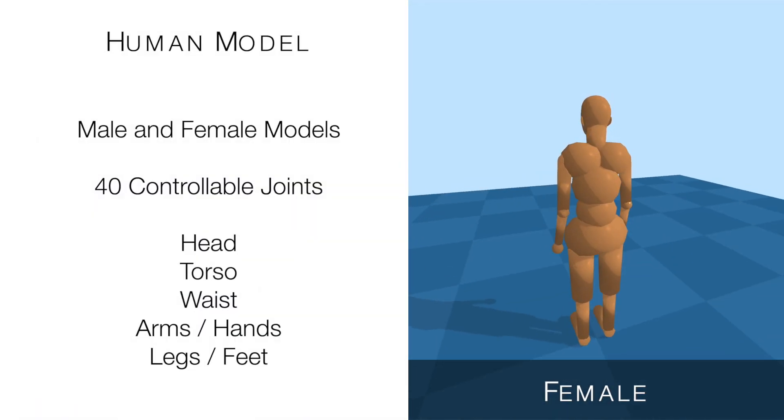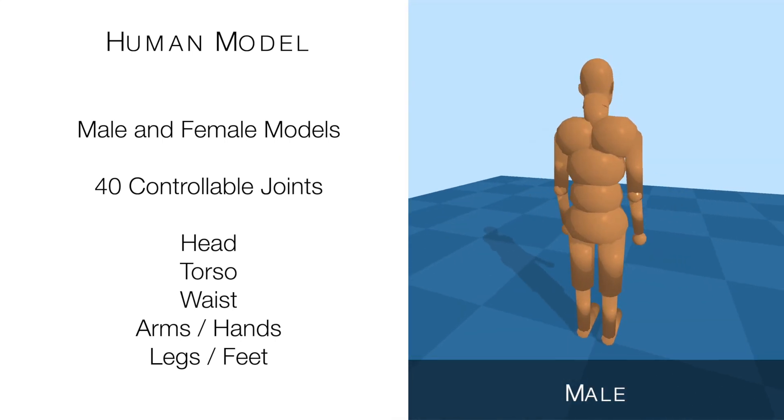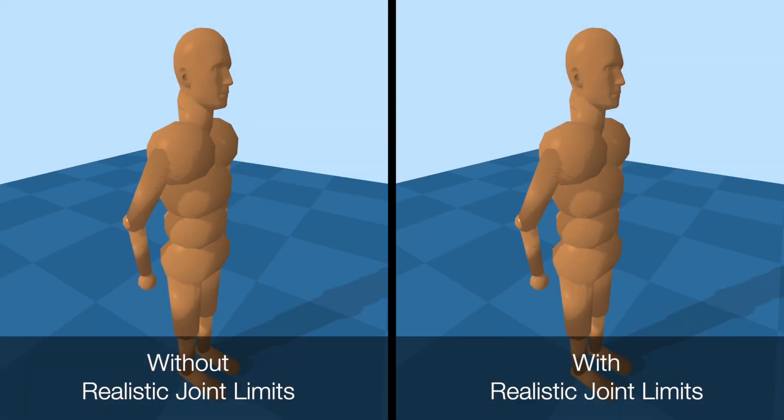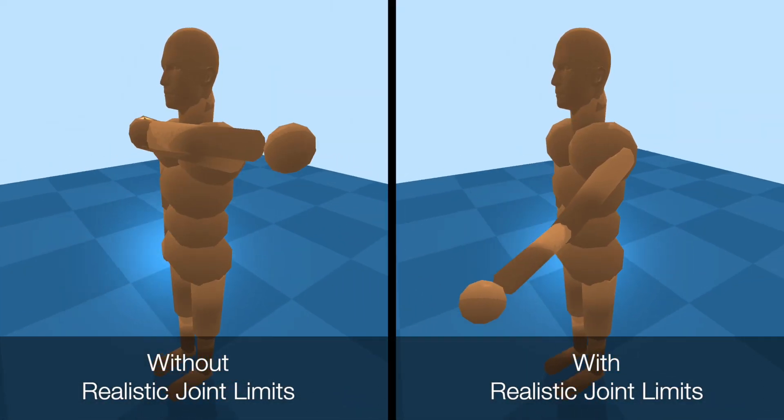Assistive GYM includes both male and female human models with body sizes, weights, and joint limits matching published 50th percentile values. Building off of prior research, we also provide a model for realistic pose-dependent human joint limits.